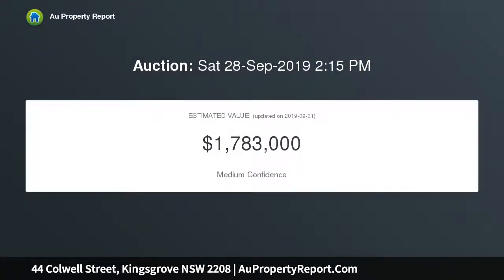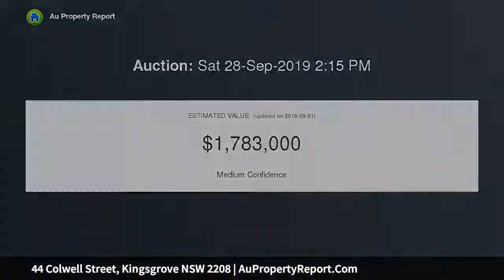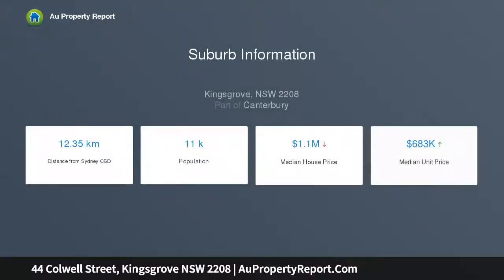Set in a peaceful, conveniently located pocket, it's still just a stroll to shopping, dining and transport. 20.1-meter frontage offers scope for duplex development. 1-kilometer walk from Beverly Hills Station, 1.4-kilometers walk from Kingsgrove Station.